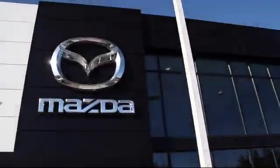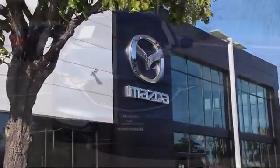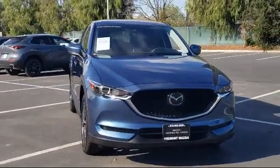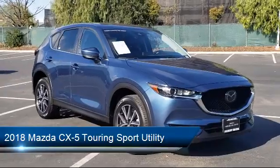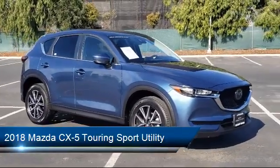Welcome to Fremont Mazda. Here's a look at another one of our certified pre-owned vehicles from our inventory. It comes equipped with fully automatic headlights, a rear spoiler, and rain-sensitive windshield wipers.